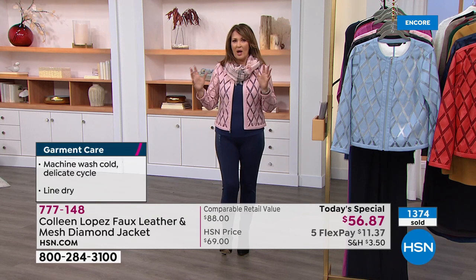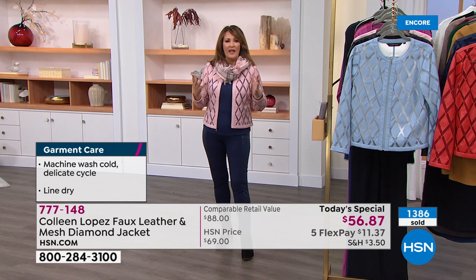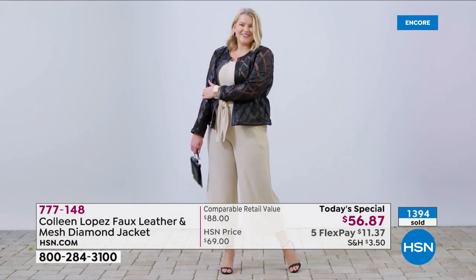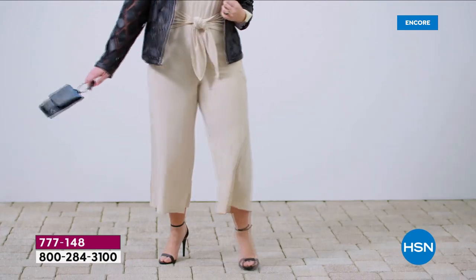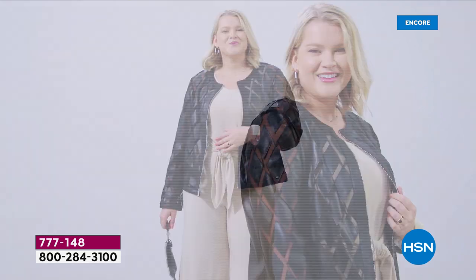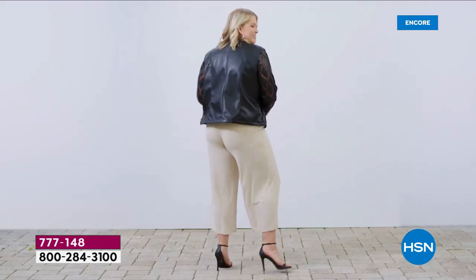One of our models, Jamie, is wearing the 1X or 2X — I want you to see her in it because she looks so fabulous. This is great for all sizes — you can be petite, average, or curvy. She is actually a 1X/2X and you can see how adorable she looks in this over a little jumpsuit. When you get that topper that just works, that can transition from a tee and jeans to a dress with a beautiful cowl neck or a jumpsuit — you just throw on that jacket and you're instantly ready to go.